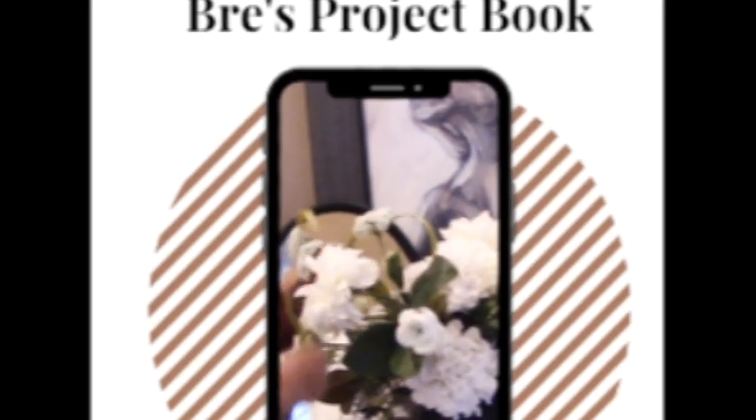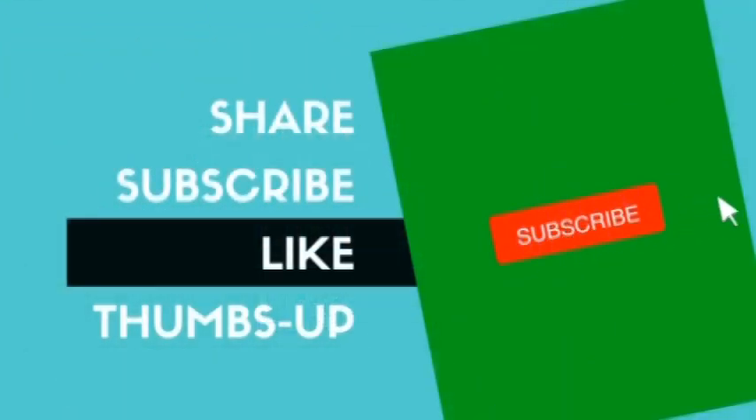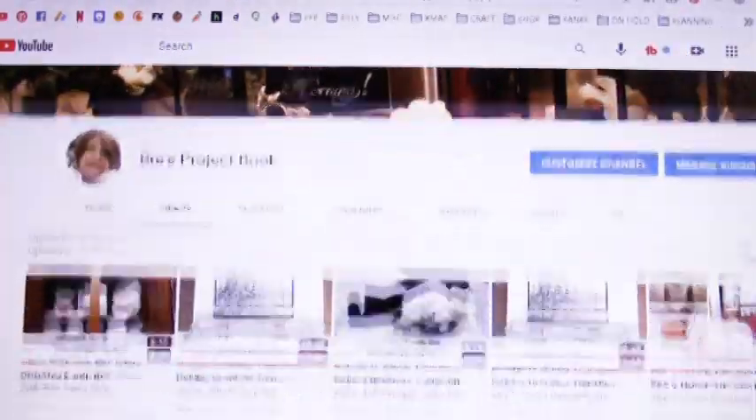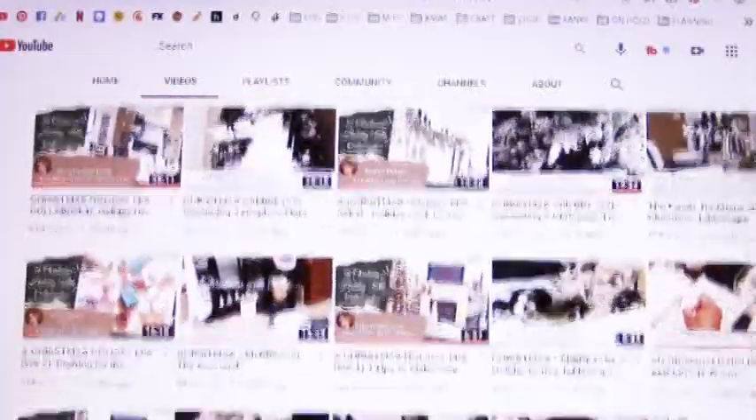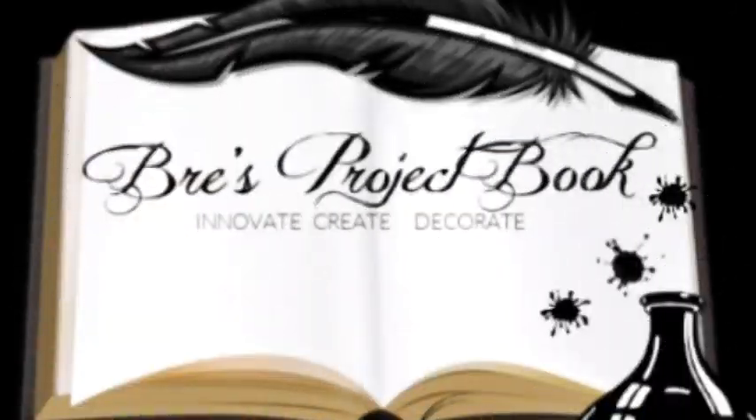Well, that does it for this episode of Bree's Fabi Finds. I hope you guys found some things you'd like to take a closer look at, either ordering online or going to your favorite store. I'll link some of these things in the description box below. Hopefully you'll stay tuned for the next episode. If you're new to the channel, welcome — I hope you return. Follow me, Bree's Project Book, on Instagram and Facebook. Please subscribe and click the bell so you're notified when I upload new videos. Remember, a beautiful and organized home begins one project at a time.